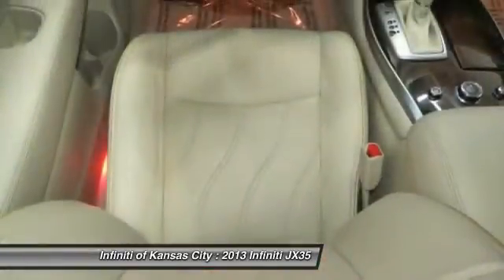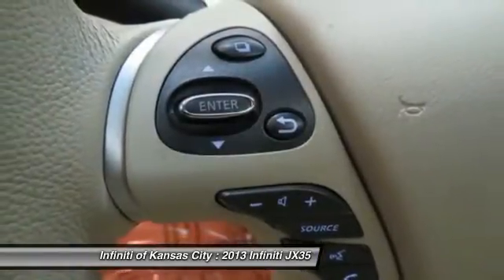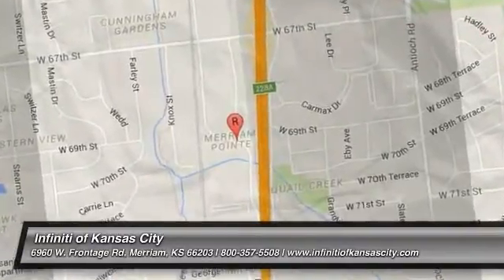Your new ride is just a phone call away. We'll see you next time. Thank you.